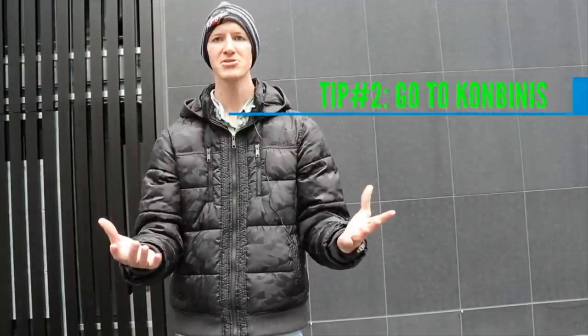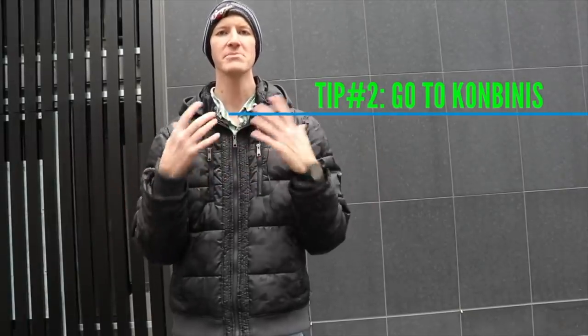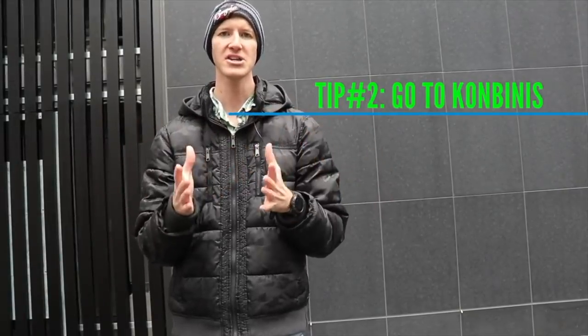Tip number two: go to konbini. "Konbini" is the katakana word for convenience stores, and I have been going to convenience stores for two years here — 7-Eleven, Family Mart, New Days, all the ones in my area. Each one is very unique. When you think of a convenience store in the United States, you think of mundane food — not fresh, poor customer service. Japan has a very different view.